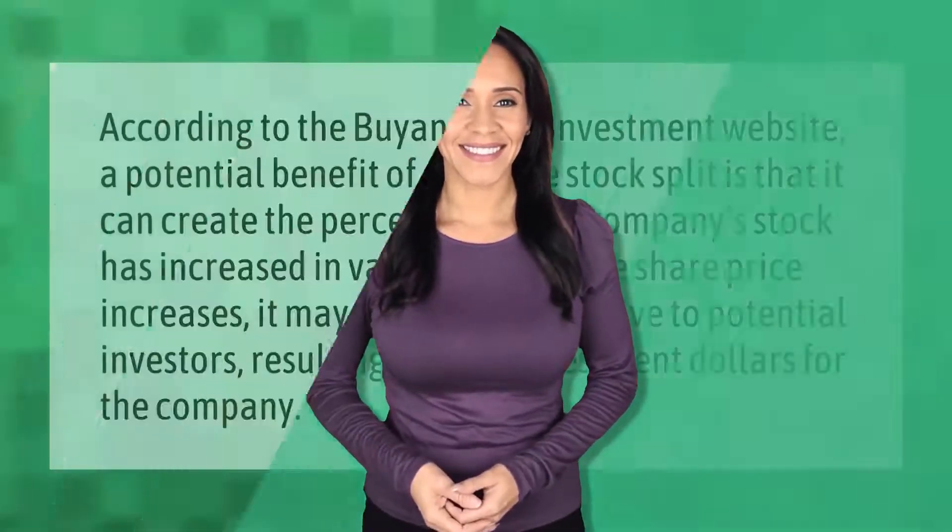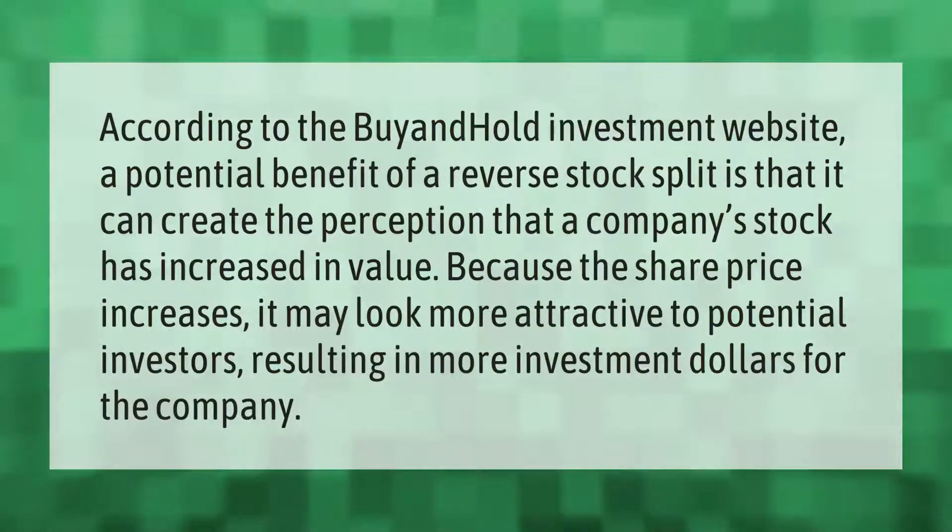According to the buy-and-hold investment website, a potential benefit of a reverse stock split is that it can create the perception that a company's stock has increased in value. Because the share price increases, it may look more attractive to potential investors, resulting in more investment dollars for the company.